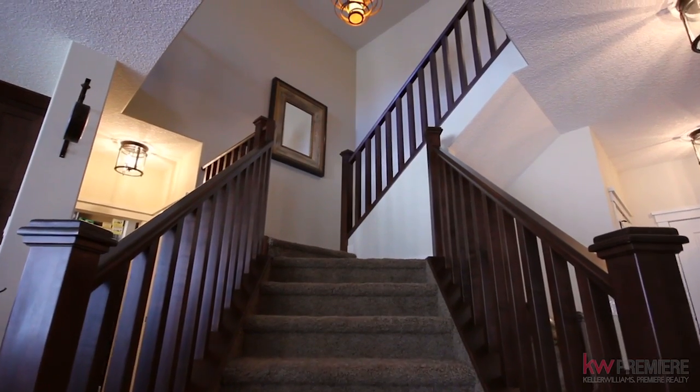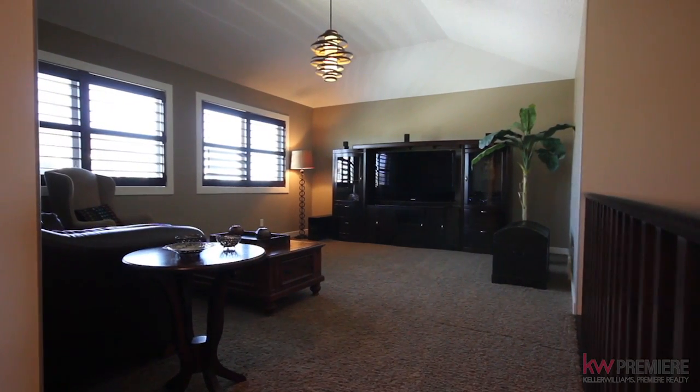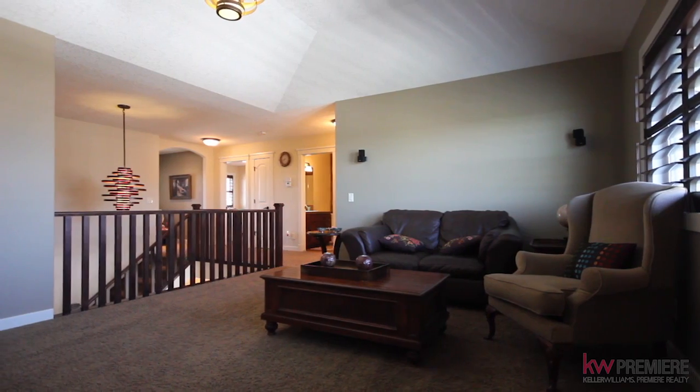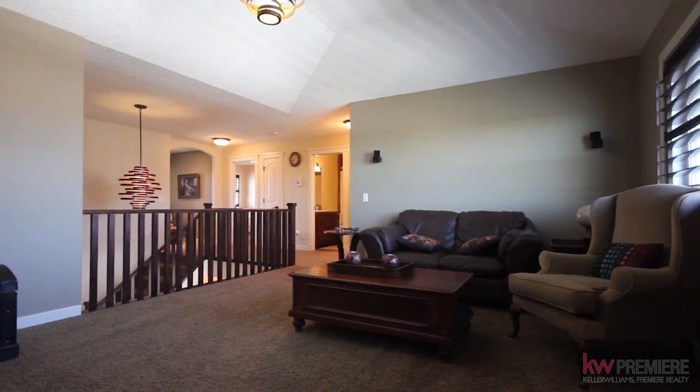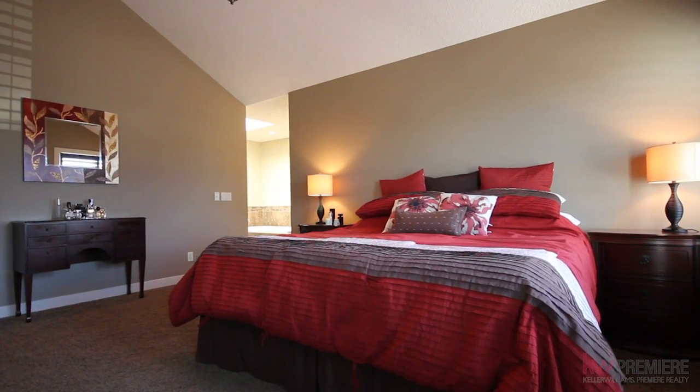Come upstairs to your open concept upper level and take advantage of your spacious bonus room, sun-drenched with large windows and vaulted ceilings. Retreat to the sprawling master bedroom where high ceilings illuminate and expand the space.